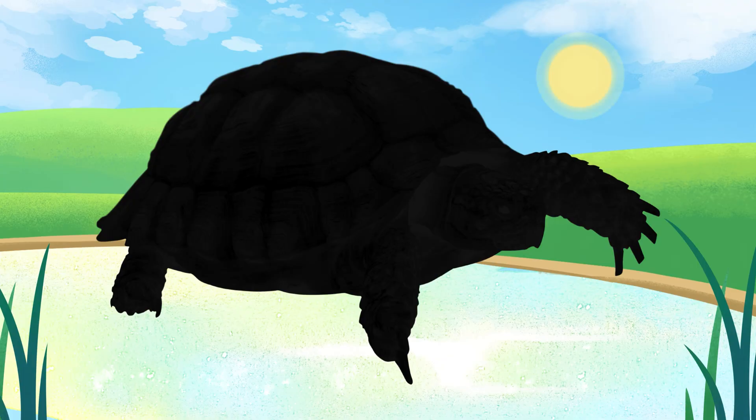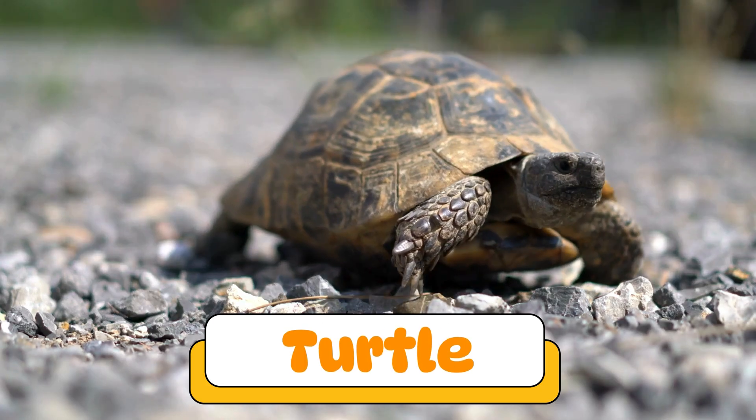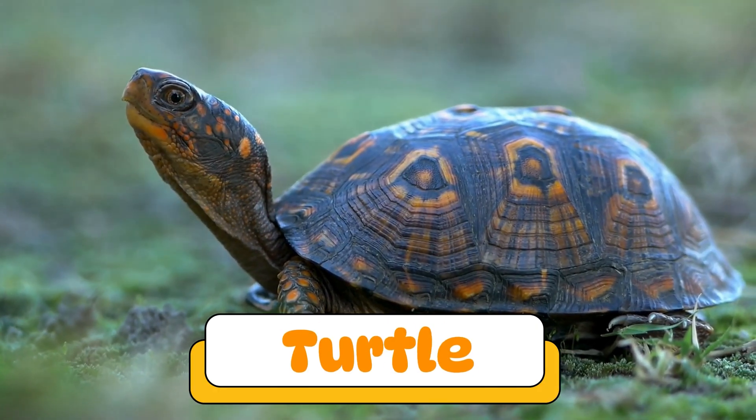Can you guess what reptile makes this sound? It's a turtle! Turtles have hard shells to protect them. They move slowly on land but swim gracefully in water.